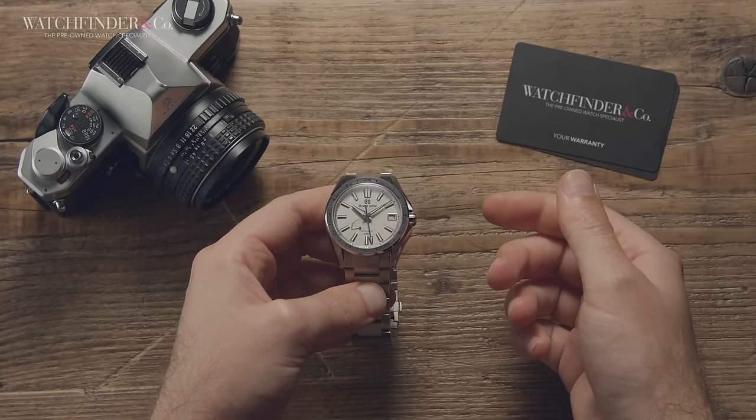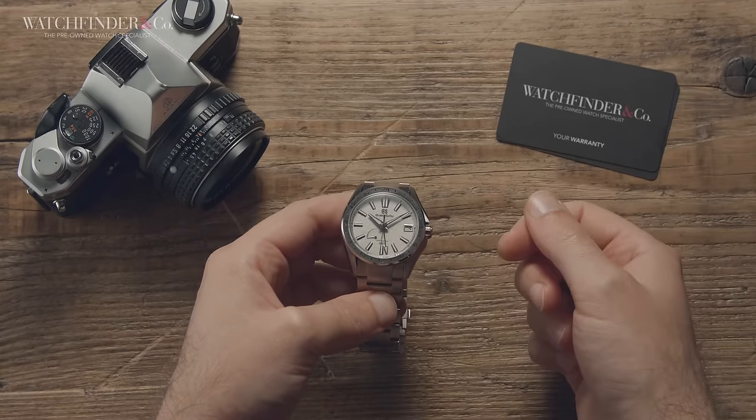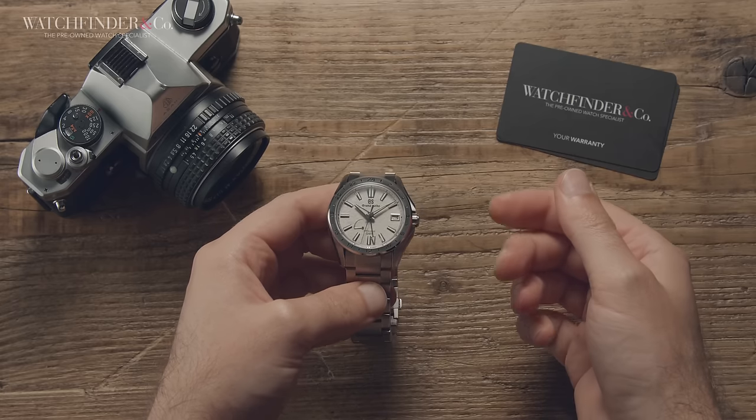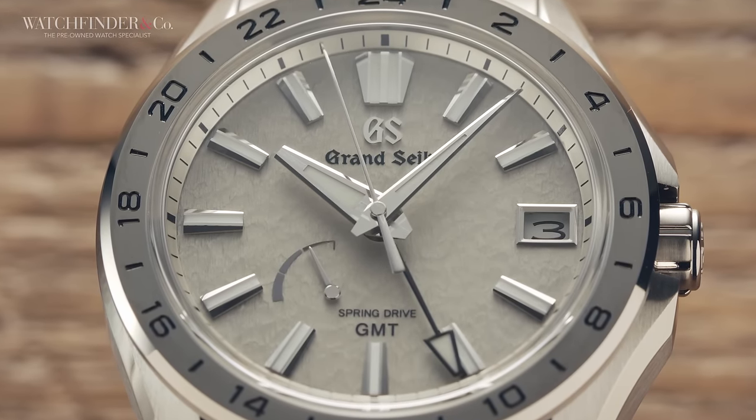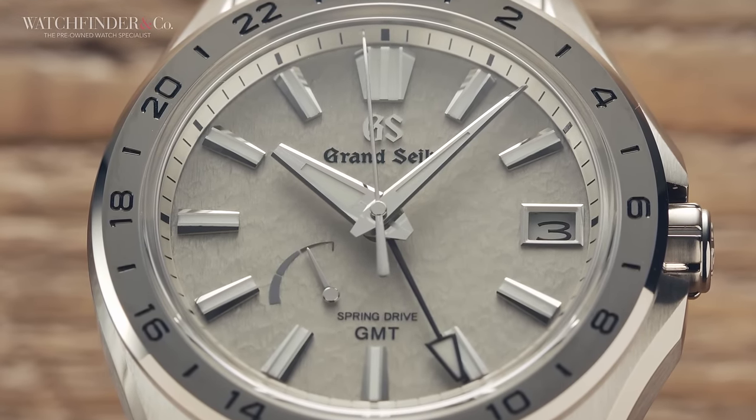What do you think of the Grand Seiko Mist Flake and how would you compare it to the Yacht-Master 42 in titanium? Let me know down in the comments. If you enjoyed this video, please do like and subscribe and I'll see you next time.